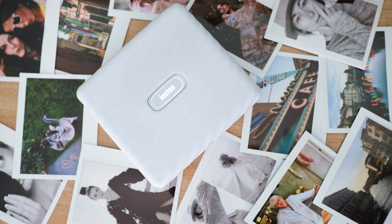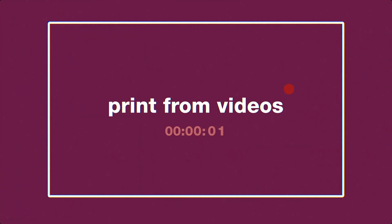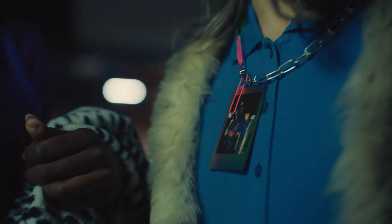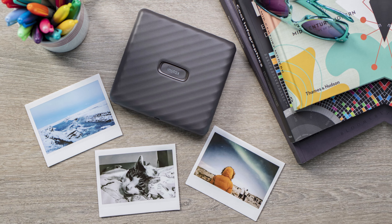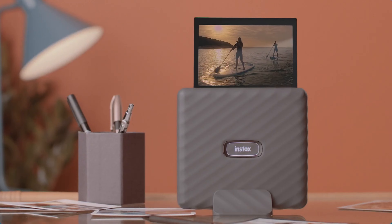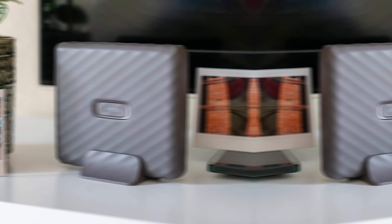The wide-format printing capability is also a huge benefit — with the largest prints in the Instax product lineup, you can capture every moment in full detail, ensuring nothing is lost. The Instax Link Wide comes with over 30 editable templates, a QR print mode, and in-app stickers, giving you endless options to customize your photos and make them truly unique.